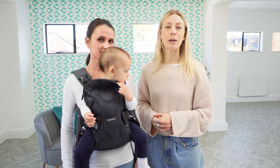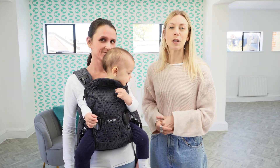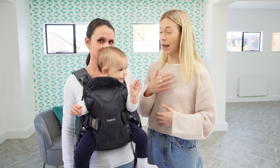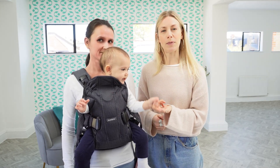Now I know it says on the box that it will fit up to a four-year-old and work for back carries, but realistically I don't think that's the case. This carrier really excels for parent-facing and also for front-facing like this from around four months.